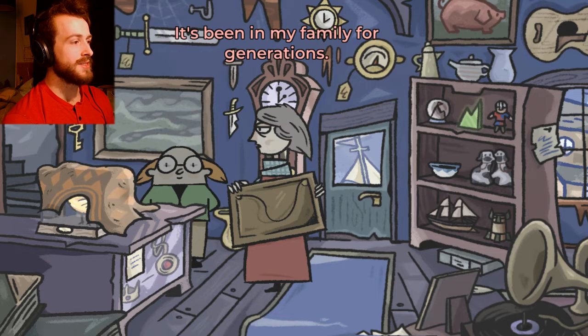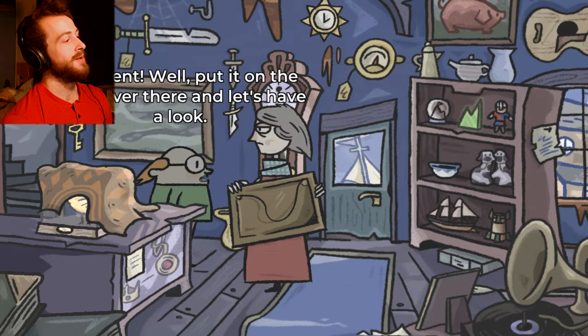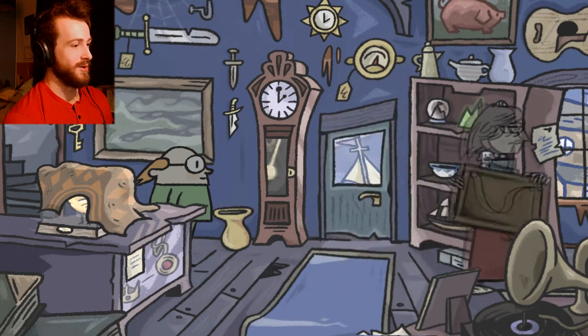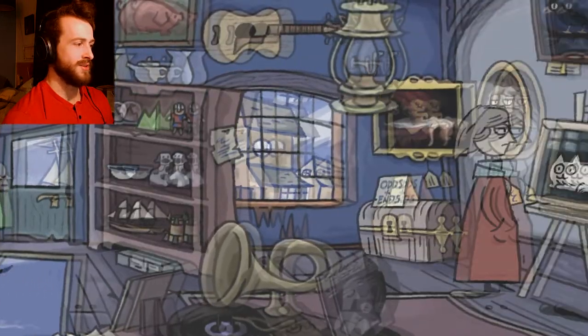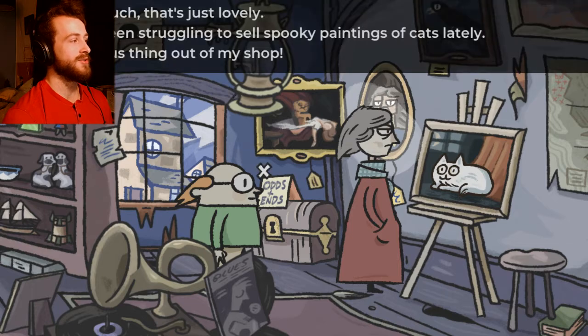What artist is it by? How old is it? Does it have any demons living inside of it? Well, put it over there and let's have a look. This is a nice old shop. Wow, why does she have a painting with a demon in it? Oh, it's just a cat. Is it gonna be a cat ghost?